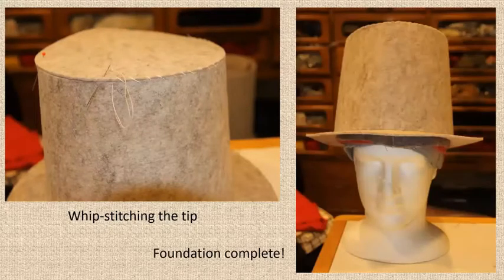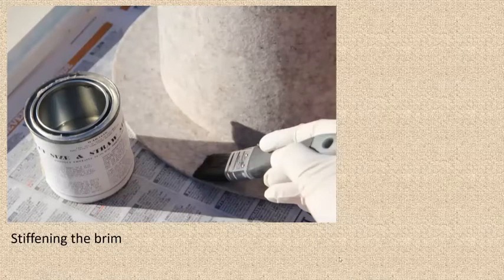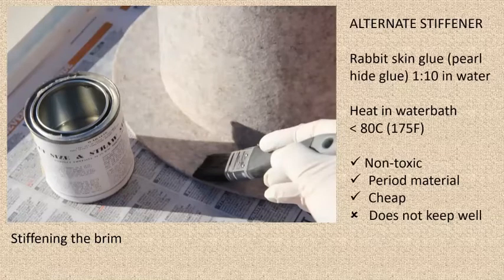I whip-stitched the brim onto the crown and then whip-stitched the tip onto the top of the hat, completing the foundation hat. The brim needed a bit of stiffening, so I used a commercial stiffener, but it's a nasty chemical to use. Since then I've experimented with other stiffeners, and the best I've found is rabbit skin glue in a 1-to-10 proportion, heated in a water bath. It works brilliantly — it's non-toxic, a period material, and cheap. However, it doesn't keep well, so just make up the amount you need for the hat.